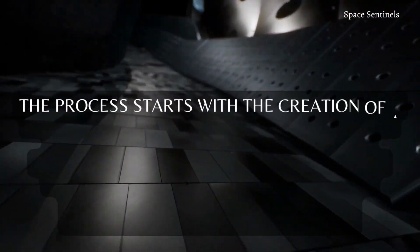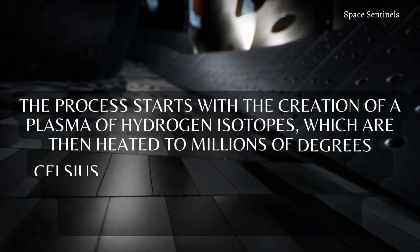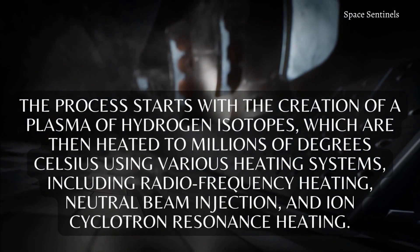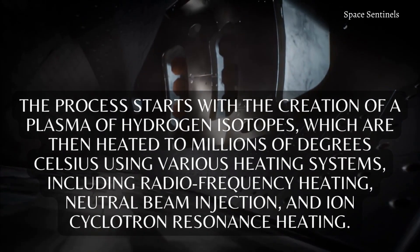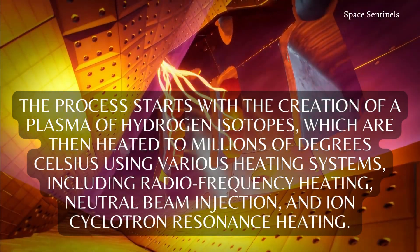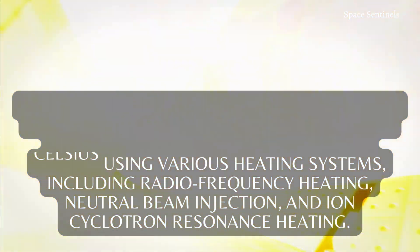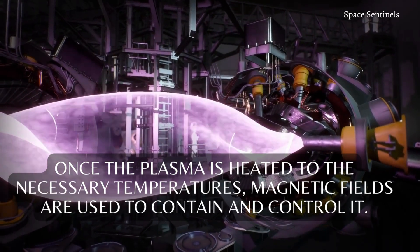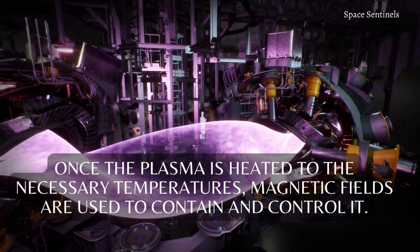The process starts with the creation of a plasma of hydrogen isotopes, which are then heated to millions of degrees Celsius using various heating systems, including radiofrequency heating, neutral beam injection, and ion-cyclotron resonance heating. Once the plasma is heated to the necessary temperatures, magnetic fields are used to contain and control it.